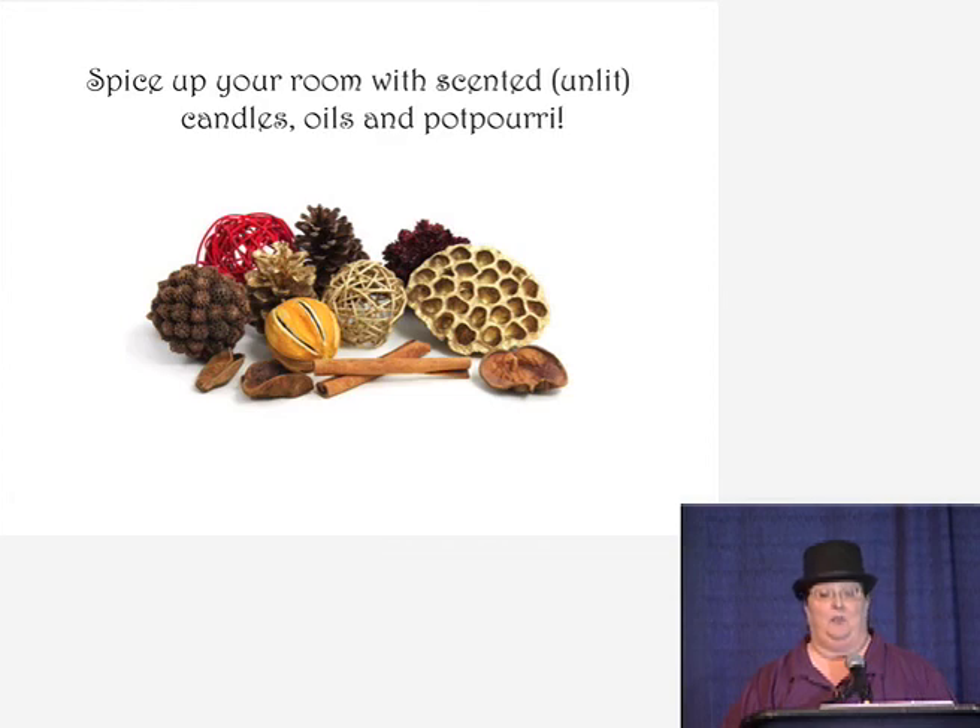Go out of the box and spice up your room with unlit candles — never say lit candles in a library — and oils and potpourri. There are all kinds of little machines now that warm the oil, and you can run those for a few minutes in the morning to put the scent into the room, then turn them off. When people come in, they're being bombarded with that sense — all the smells from a spice they may never have encountered before.